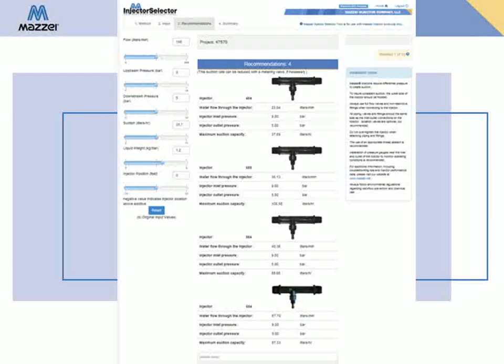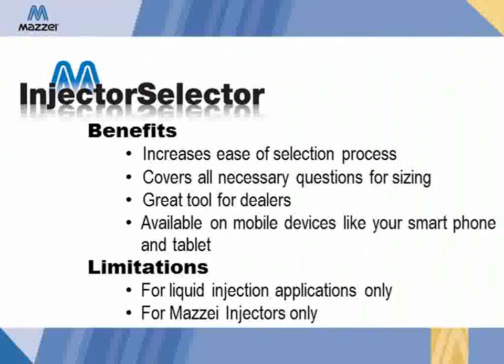And if you have questions, you can send them with the summary directly to Maisie for review. Some of the benefits of the Maisie injector selector tool are: it increases the ease of the selection process, it covers all the necessary questions to size an injector for your specific application, it is a great sales tool for dealers, and it is available on your computer and mobile devices.